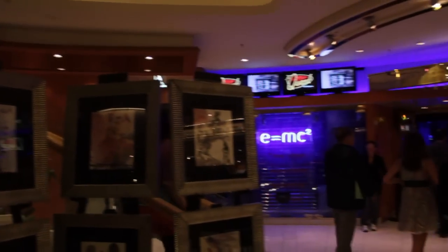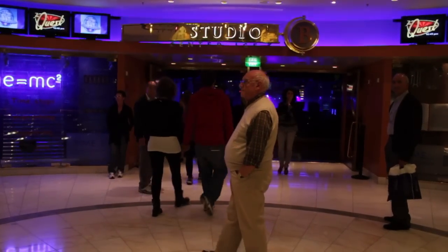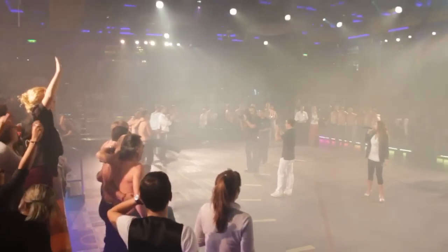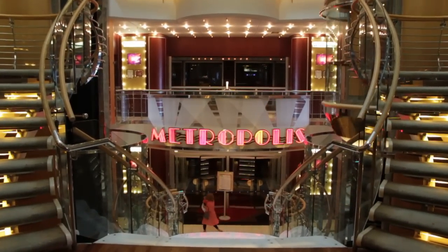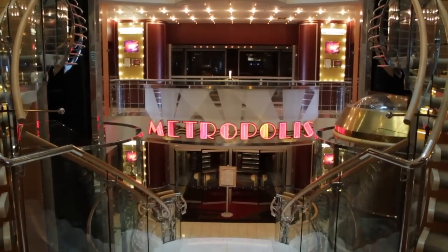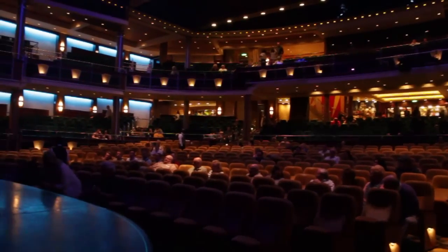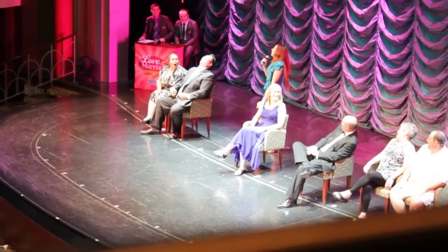In the middle of Deck 3 is Studio B, which is the onboard ice skating arena. It's used for open skating, big production shows similar to Stars on Ice or the Ice Capades, and the hilarious interactive adults-only game show called The Quest. If you like to see adults make total fools out of themselves, don't miss The Quest. At the front of the ship on Deck 3 is the main entrance to the Metropolis Theater, where fantastic musical production shows take place, as well as guest artists, headliner appearances, and game shows like the newlywed game called Love and Marriage on Royal Caribbean.